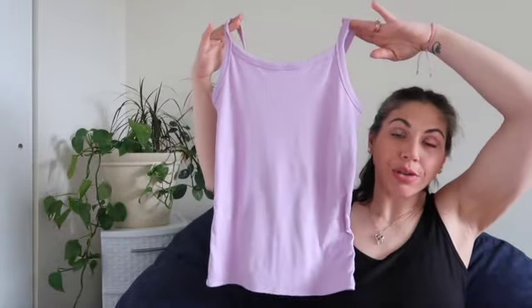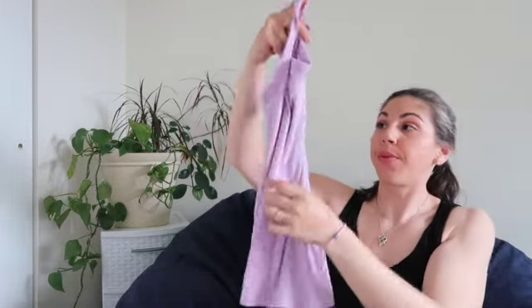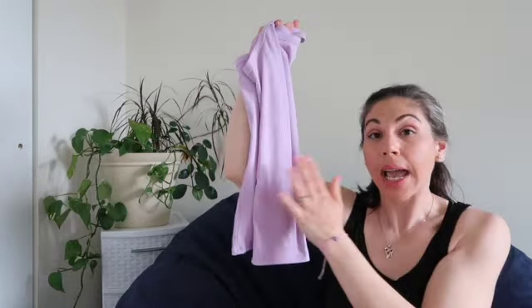My last favorite is these No Boundaries tank tops — I've been living in them this month. I'm really loving this lilac color, and I also have the black one on today. I also want to mention a bonus coffee favorite: this month has been the Nitro Cold Brew. I love you guys so much — that is the end of my favorites for the month of April. I'll see you in May, bye!